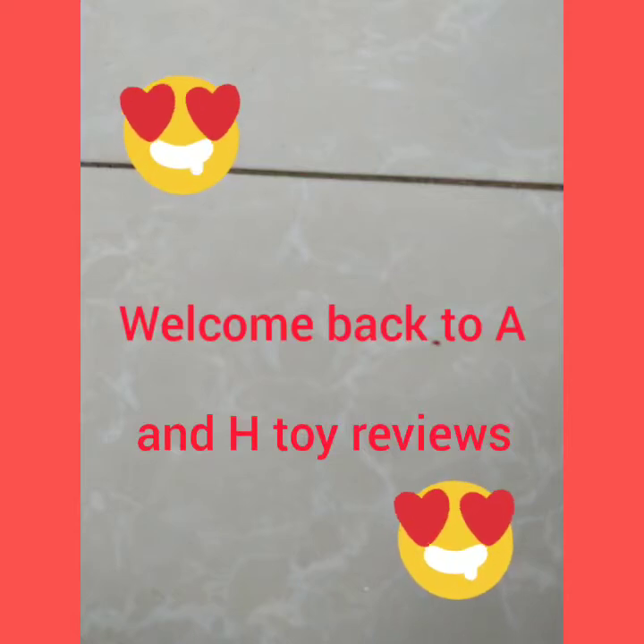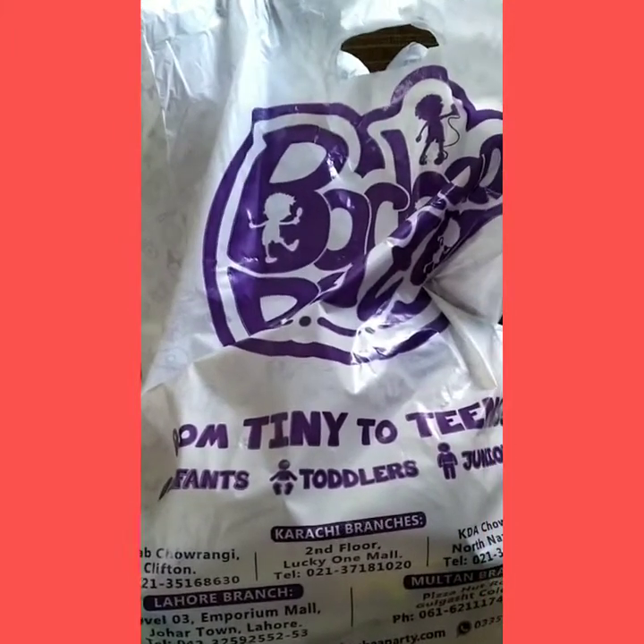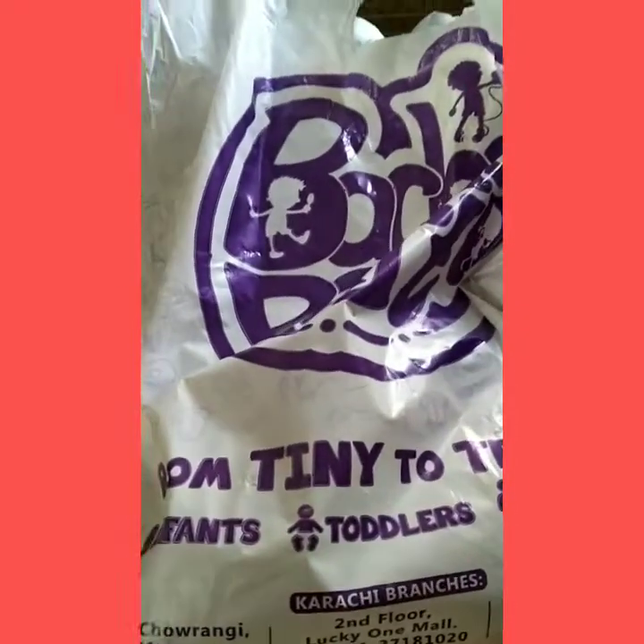Welcome back to A&H Toy Reviews! So today, after 5 months, we went to Baccha Party after lockdown.